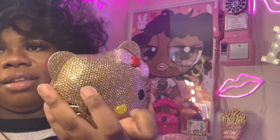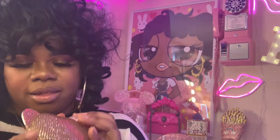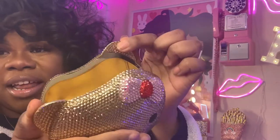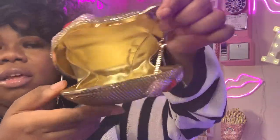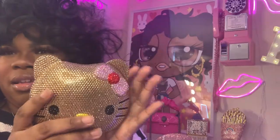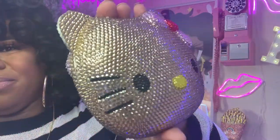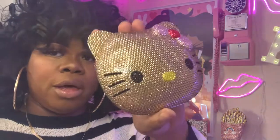I have a Hello Kitty bag — it's one of my favorites. It's the same on both sides. The way to open this one is by the ears. It came with a chain also. Your cards can fit in here. This one is very, very pretty and it blings so well in the light.